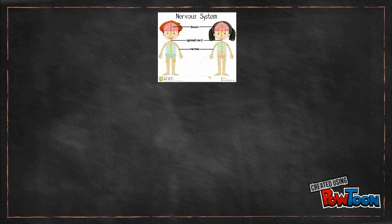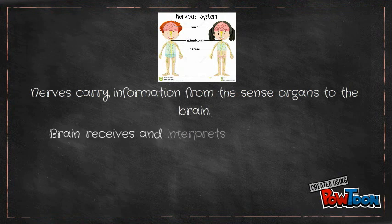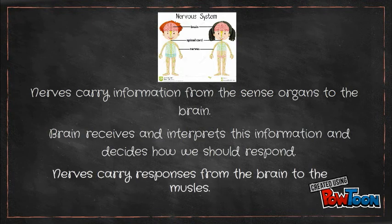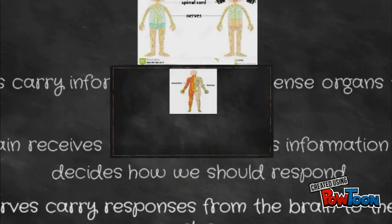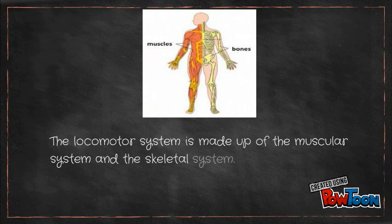And this is how the nervous system works. Nerves carry information from the sense organs to the brain. The brain receives and interprets this information and decides how we should respond. And nerves carry responses from the brain to the muscles. Talking about the muscles, we have the locomotor system, which is made up of the muscular system and the skeletal system. It makes the body move.